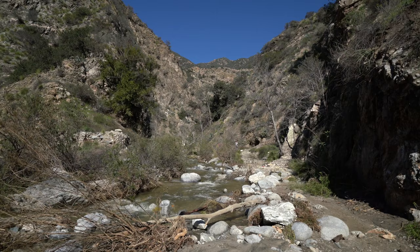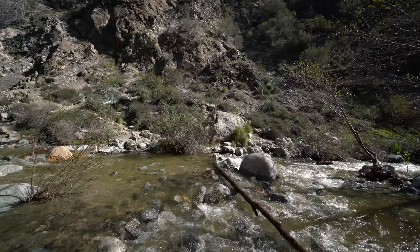We are almost there, just a few more bends. During this section you're basically just criss-crossing over the water as you make your way back into the canyon.